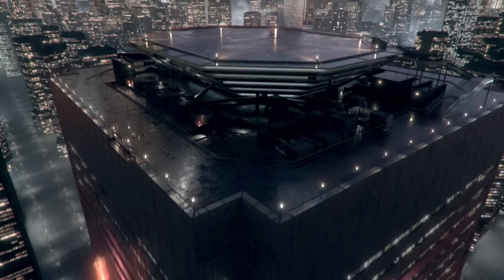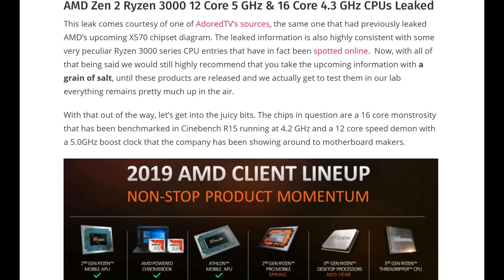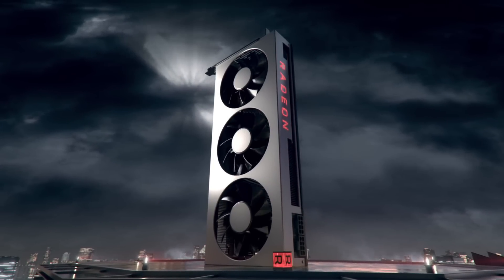We're also hearing a rumor of a 5 gigahertz 12-core, 12-thread Ryzen 3000 CPU. If this is true, Monday could be the beginning of a monumental change in the CPU, GPU, and console divisions.